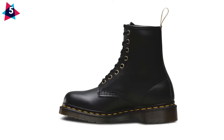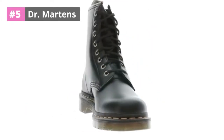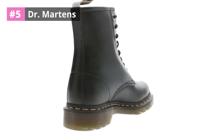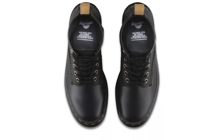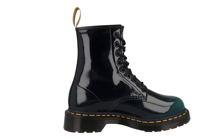At number 5: Dr. Martens Men's Vegan Fashion Boot. The new Dr. Martens Men's Vegan 1460 Fashion Boot is for the modern-day raver, DJ, and artist on the go. These boots can also be worn as sleek shoes to give any outfit a tough edge. No matter what you wear, these boots will have everyone talking about how rad you look.